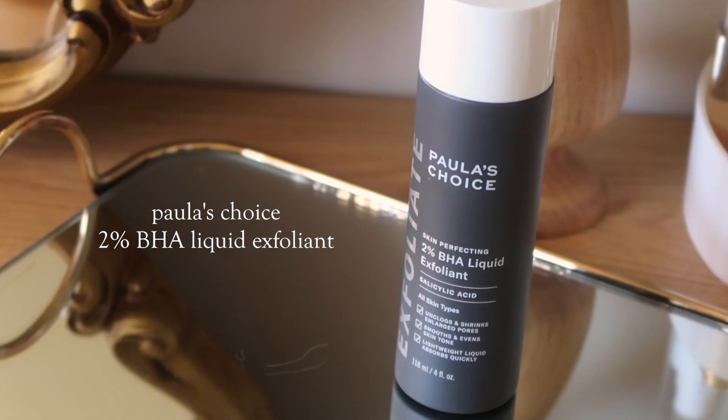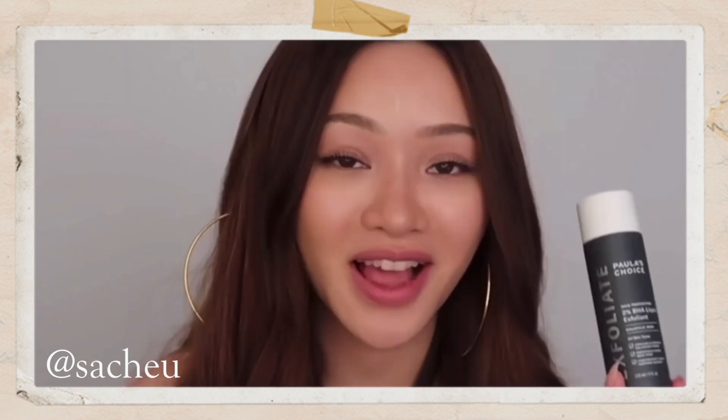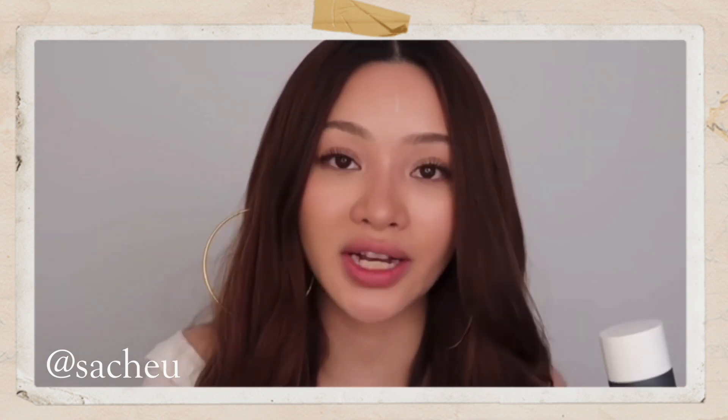The first item is the Paula's Choice 2% BHA Liquid Exfoliant, and the creator that made me purchase this was Sachu, or Sarah Chung. I don't even have to hold this up — you already know. This is the product in every single one of my skincare videos. I've just been loving this since I started using skincare. It's just so effective at what it does. To me, this will always be the golden standard for BHAs.